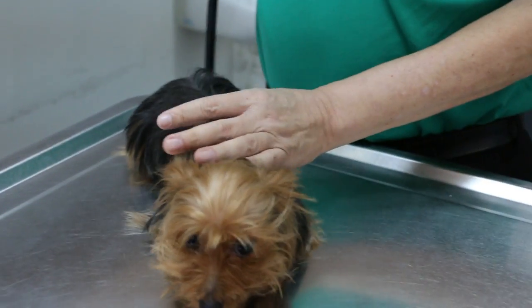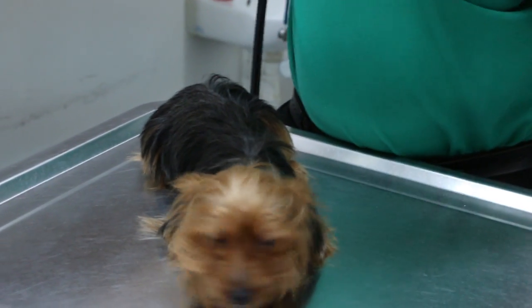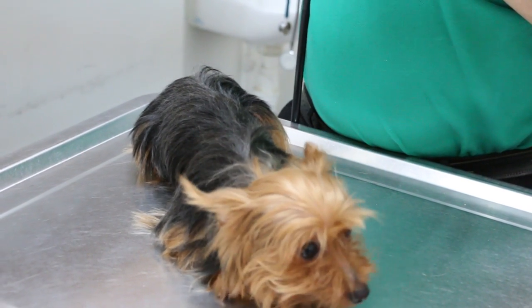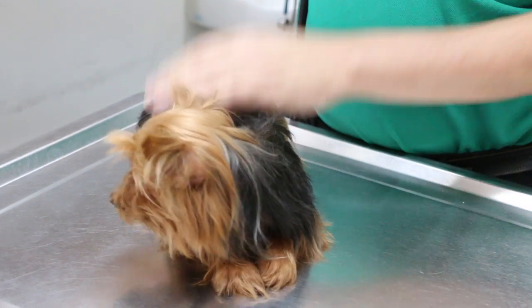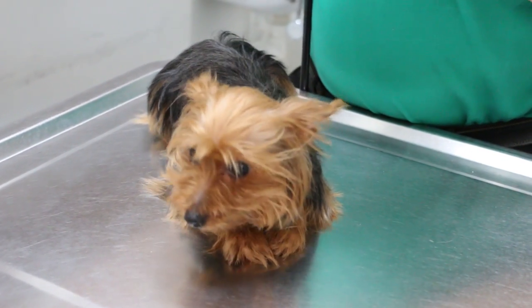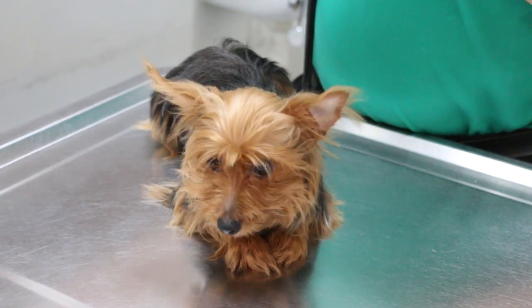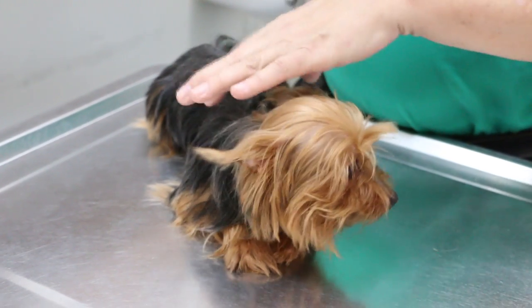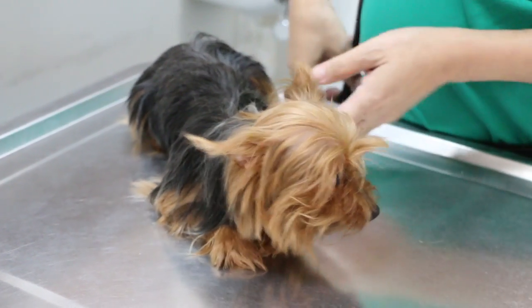For how long does the panting last? About 3 months already. How long does each episode last? It can last about 6 hours throughout the night. At night only? At night. Sometimes in the day if she gets a bit scared. This trembling — the dog is nervous. I'll check the heart.